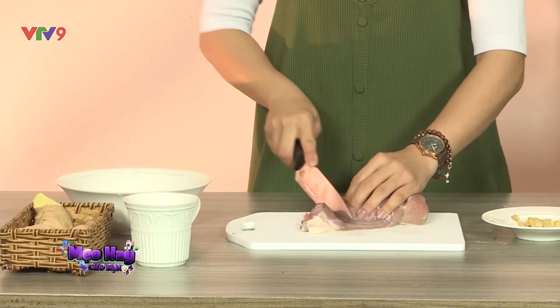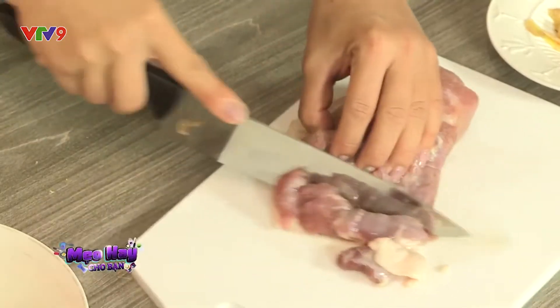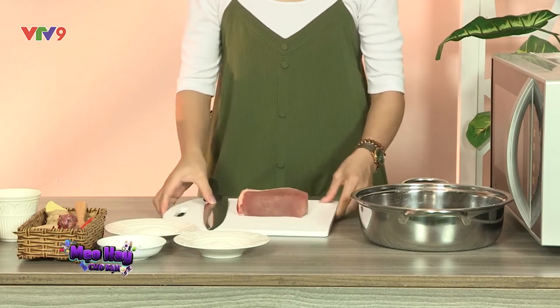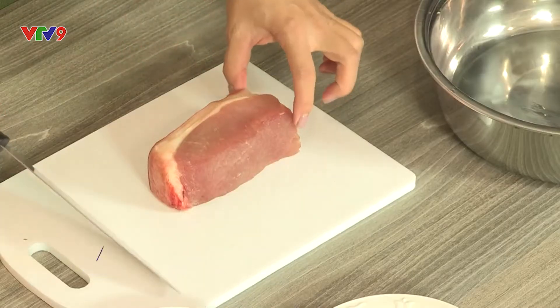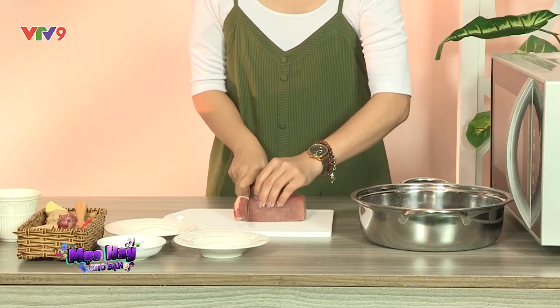Việc cắt thịt quả thật không đơn giản một chút nào. Những miếng thịt bị méo mó, vụn nát luôn rồi. Làm sao đây? Hãy để phần thịt bạn muốn cắt vào trong ngăn đông tủ lạnh, đợi 20 phút để thịt cứng lại, lấy ra và cắt thôi. Miếng nào ra miếng ấy thật đẹp mắt.